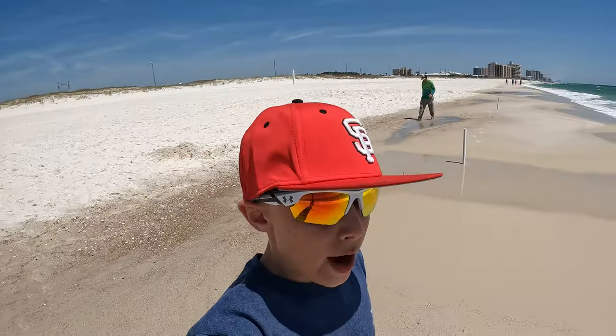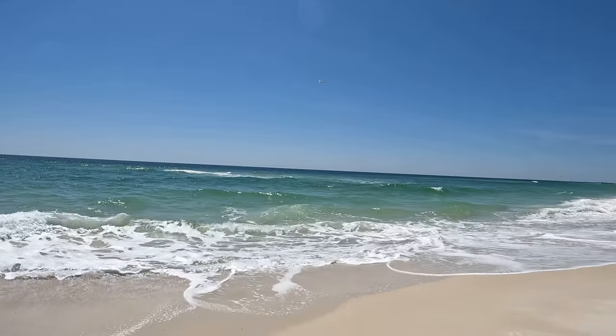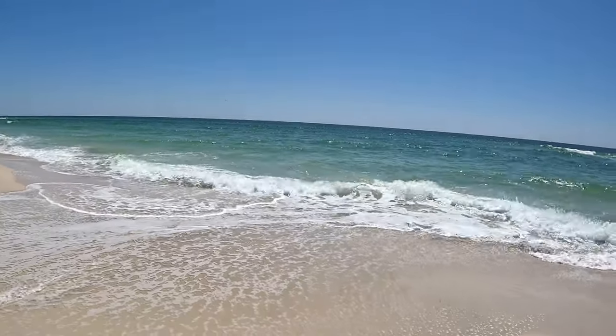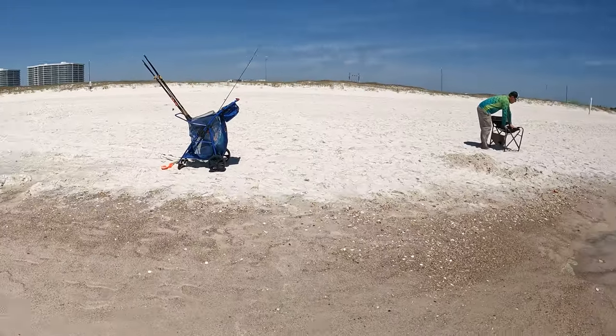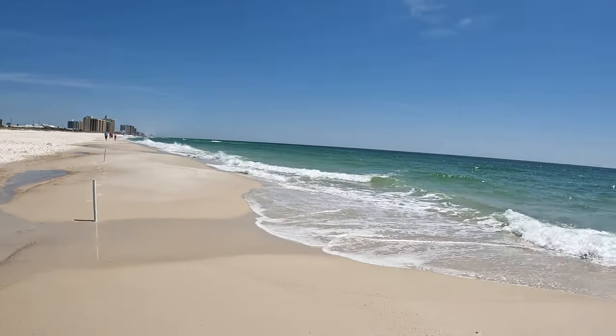Alright guys, we are at the beach. As I said earlier, it is a pretty beautiful day on the beach. We are setting up right now. It is really beautiful.